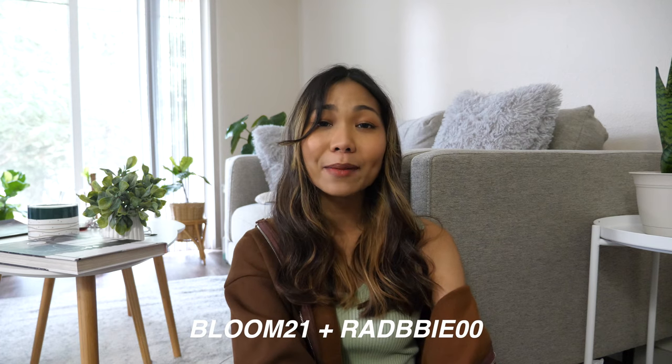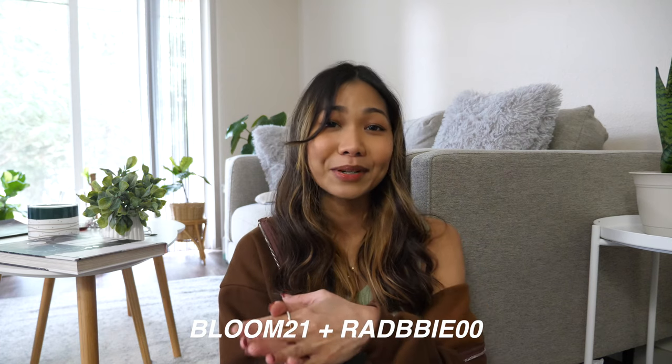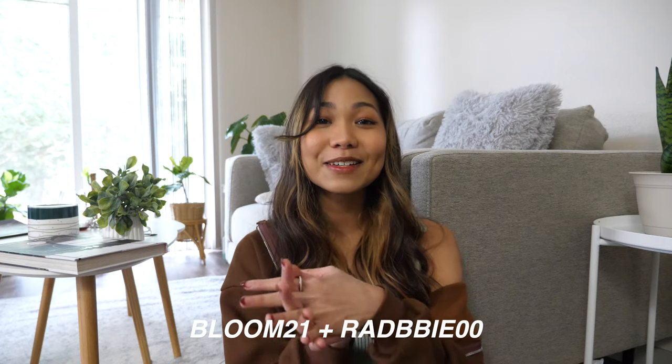I'm back with a YesStyle haul. If you watch my videos, you probably know YesStyle is one of my favorite companies. I'm so excited to share all of this with you guys. I'll put a link down below so you can check them out. They are having a spring promotion — if you use my code RADBY00 you'll get 20% off, which is a pretty good deal. Today I have a lot of spring and summer pieces to show you.